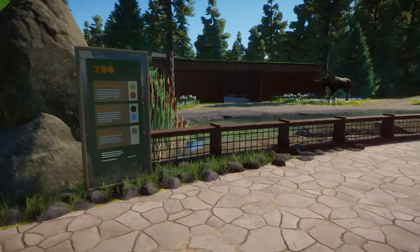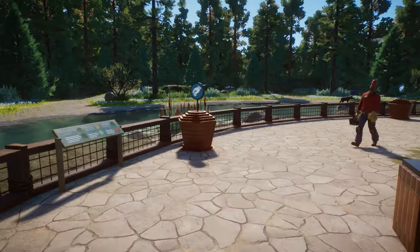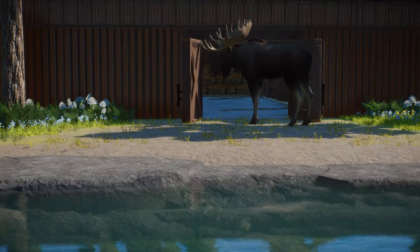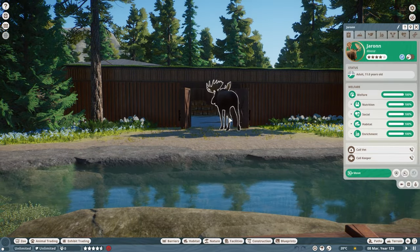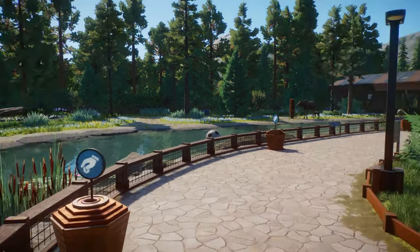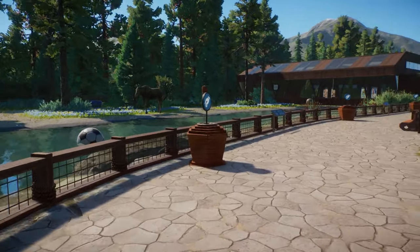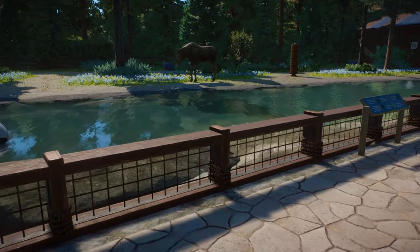Oh my god, that is massive. For some reason I'm absolutely petrified of these - if I saw one in real life I would probably cry, they're really really scary. So this is the moose. We're going to go in there as well and actually look at the enclosure.